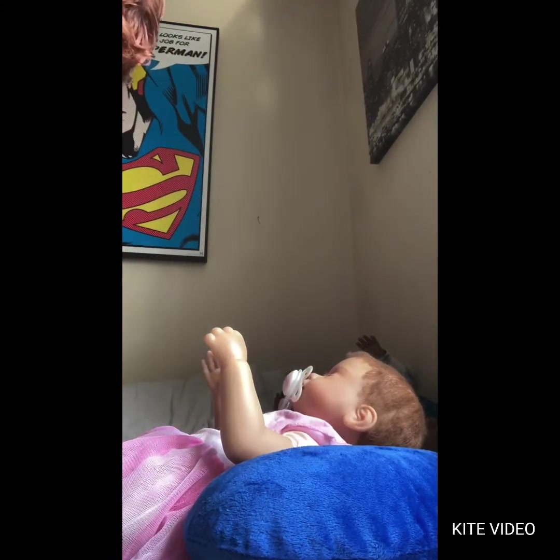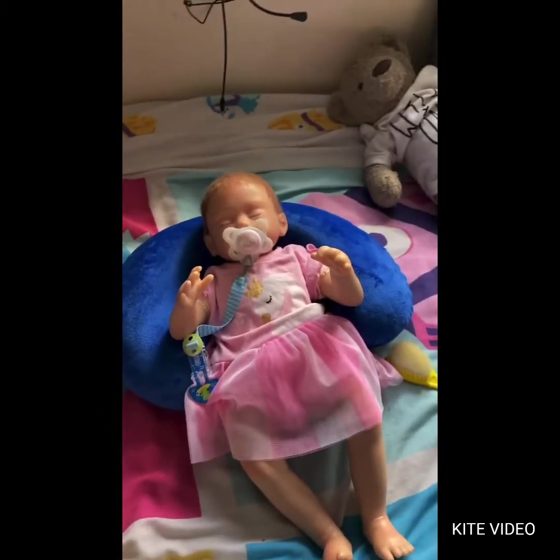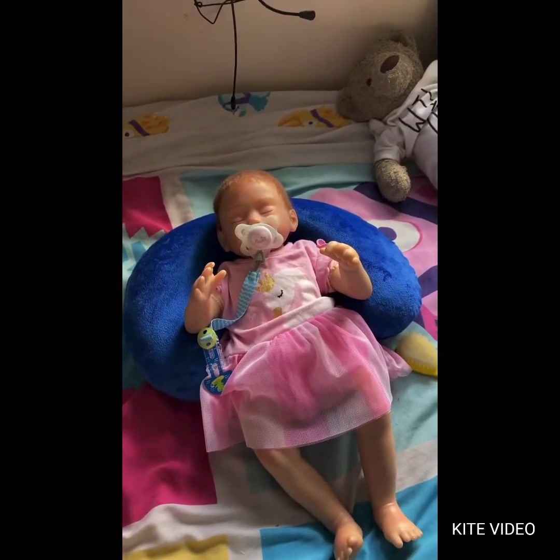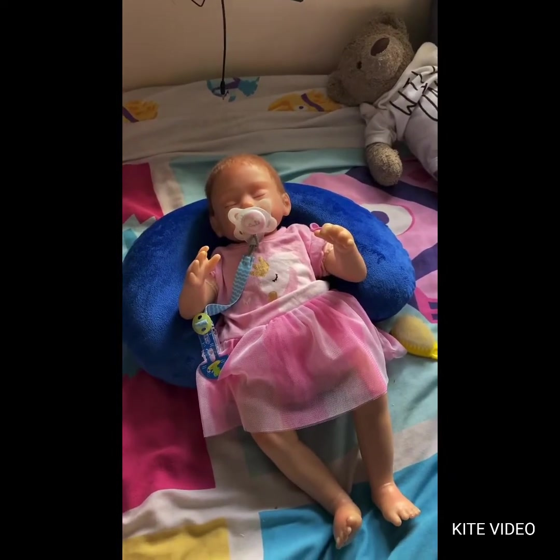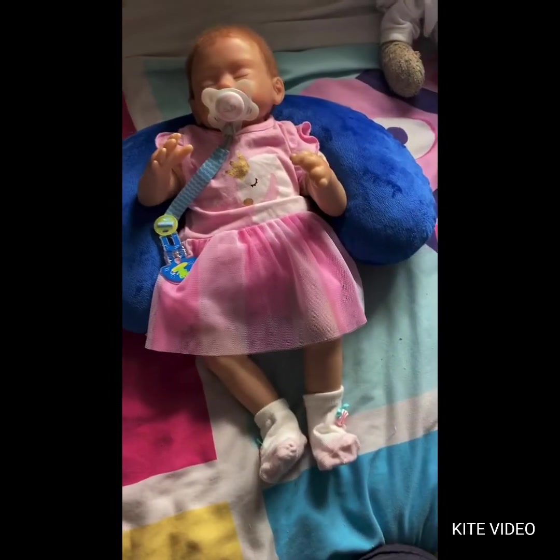She looks really, really cute in this. I actually didn't put the booties on her so I'll do that quickly. She looks so cute in this little dress — she reminds me of some kind of Disney princess. With the booties on too, she definitely looks like a little Disney princess.